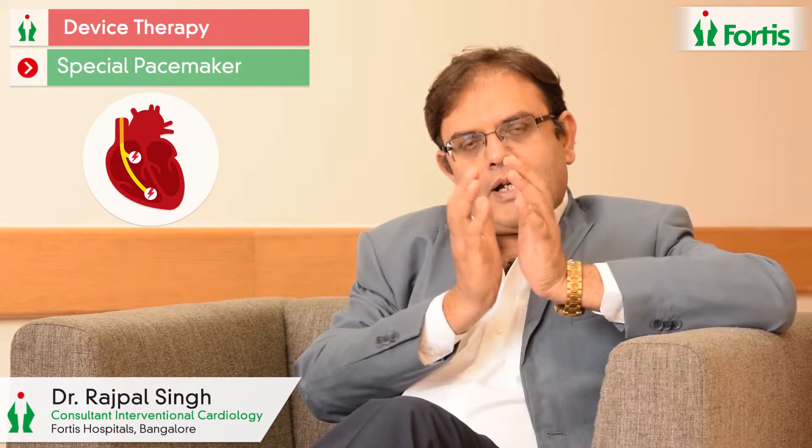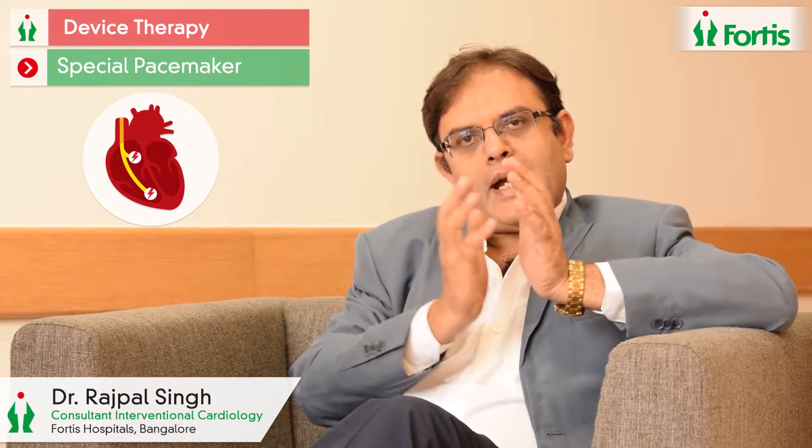By doing so, we are able to get the heart to function more like a pump rather than a bag, which patients with advanced heart failure do have. Device therapy in heart failure is an adjunct to optimal medical treatment prescribed by the cardiologist. Certain patients will definitely benefit from it, and these are identified on the basis of their symptoms, their medical therapy, as well as specific changes on the ECG, which is picked up and recommended by a trained cardiologist.